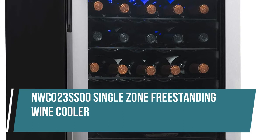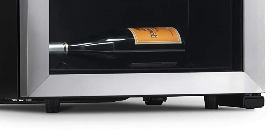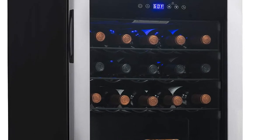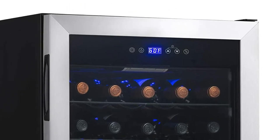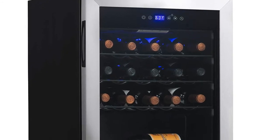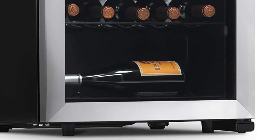NWC023SS00 Single Zone Freestanding Wine Cooler. This fridge comes with a built-in fan to keep the temperature consistent and wine flavors intact until you are ready to serve up your favorite bottle. It also features a double-pane UV-protected insulated glass door to protect and preserve your collection. The quiet, powerful compressor keeps wine at the perfect temperature between 41 and 64 degrees, while the double-paned glass and exterior thermostat controls help keep in the cold for efficient operation.